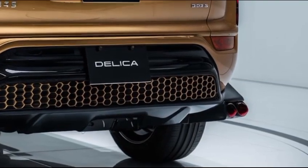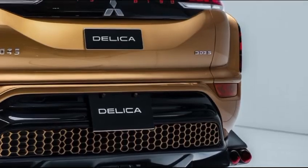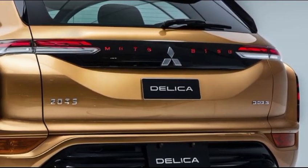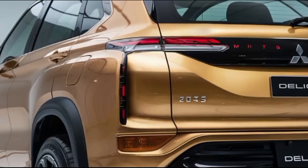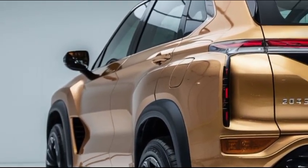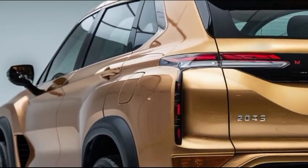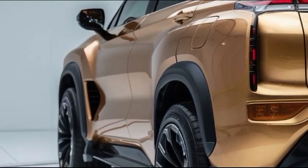The 2025 Delica maintains its distinctive boxy silhouette, which not only sets it apart from typical minivans but also maximizes interior space. Its rugged aesthetic is complemented by a robust front fascia featuring Mitsubishi's Dynamic Shield grille design, flanked by sleek LED headlights that provide excellent visibility. High ground clearance and protective body cladding emphasize its off-road capabilities, while large alloy wheels and roof rails enhance its adventurous look.